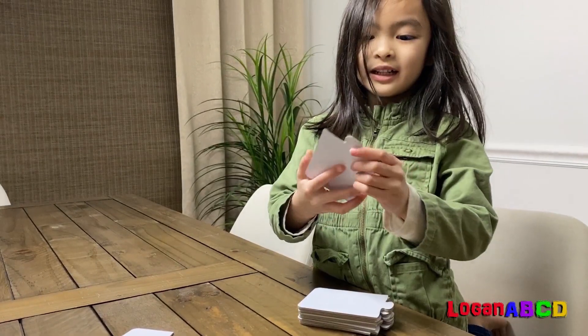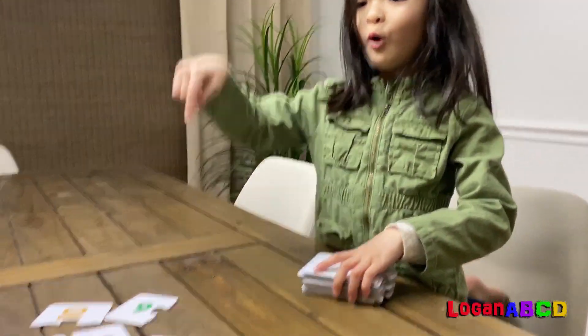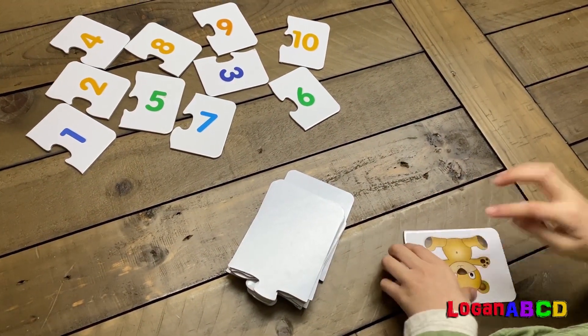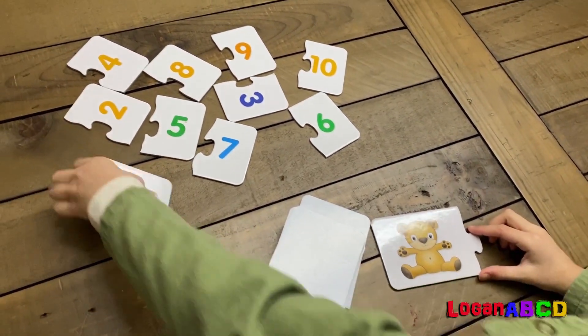We're going to have a math game! We're going to pick a card with a picture and get the correct number! One. One bear. There's the one.